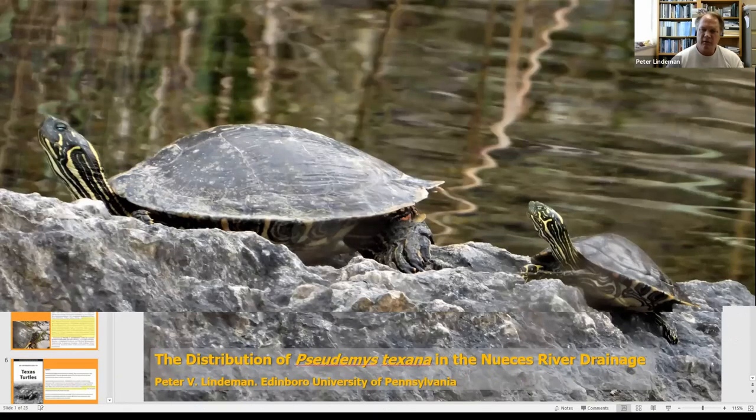Good afternoon everybody, and thanks for sticking around to listen to me talk about a species kind of near and dear to my heart, one that I think is a little bit underappreciated and doesn't get quite the research attention perhaps that it might.